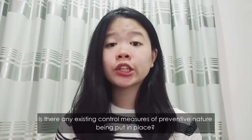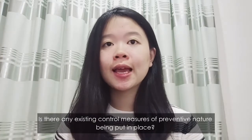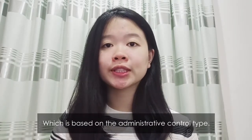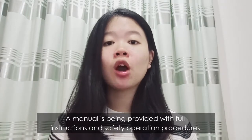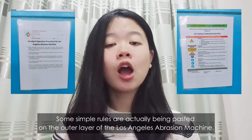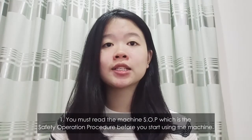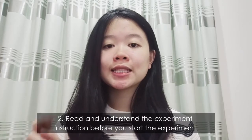The first question is: are there any existing control measures of a preventing nature in place that could reduce the likelihood of the user being in contact with the hazard? There are, based on the administrative control type. A manual is provided with full instructions and safety operation procedures. Some simple rules are pasted on the outer layer of the Los Angeles abrasion machine. The first rule is you must read the machine SOP before you start using the machine.